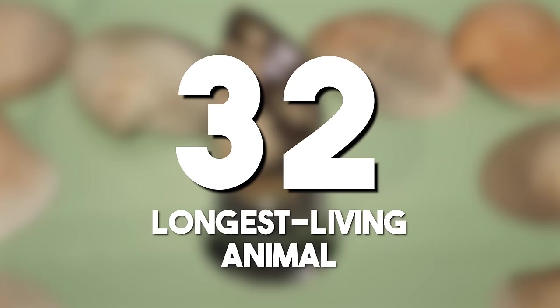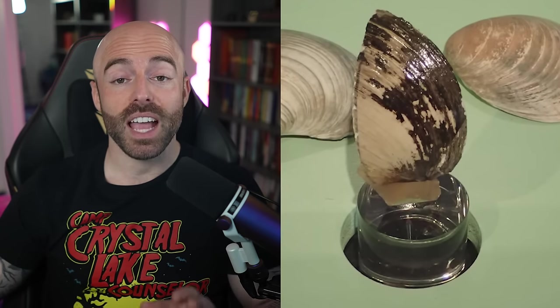The longest living animal: the ocean quahog's longevity, surpassing 500 years in some cases, underscores the incredible lifespan potential of certain marine organisms. Studying these ancient bivalves provides insight into environmental conditions throughout history.